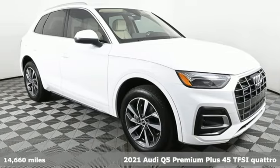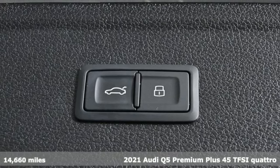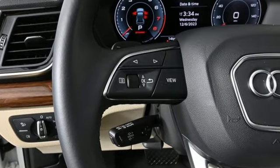Here's a 2021 Audi Q5. When you drive an Audi, the design and the performance make sure you stand out in a crowd. And get ready for an impressive combination of features.